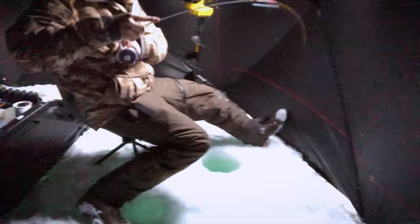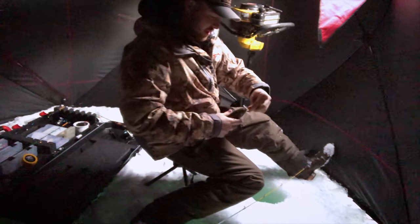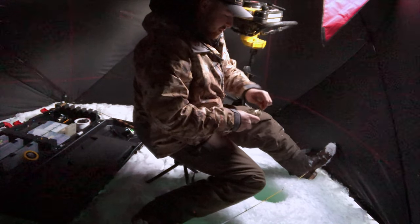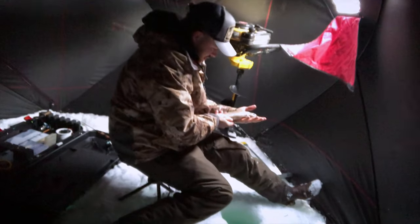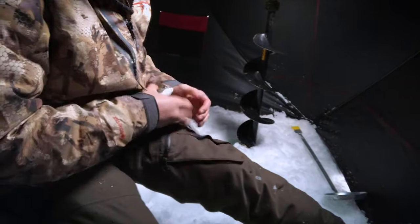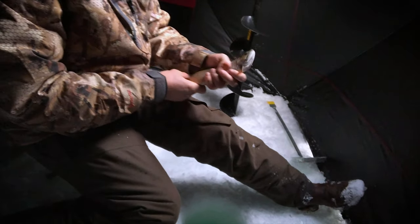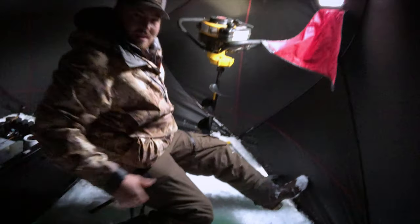Oh here he is, got him right there! First fish of the day, Blake's got him on right there. Oh heck yeah, look at that — what a cool fish! We got gorgeous colors this time of year. This one's not even that red — so that's a brookie right there, that's what I thought. Cool man, sweet first fish!